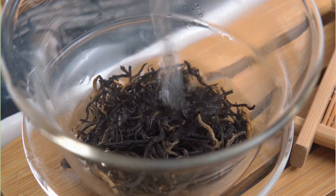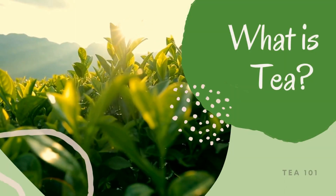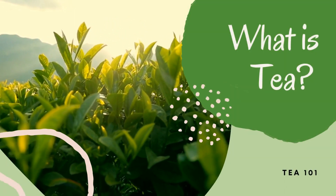There are countless types of tea products produced globally. They might look and taste different, but they are all made from the leaves of a versatile evergreen plant. Ladies and gentlemen, let me introduce you to my girl Camellia — Camellia sinensis.